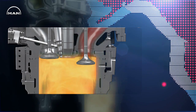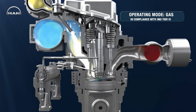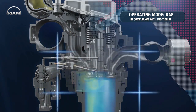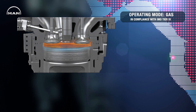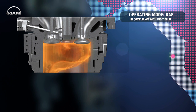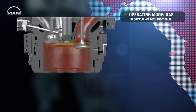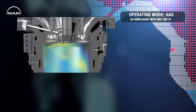To meet the even stricter emission limits of future regulation IMO Tier 3, the 3544DF can also operate in gas mode. Switching to gas can be done on the fly at loads between 15 and 100% with no loss in engine power. To ignite the air-gas mixture, a small amount of liquid fuel is injected by a separate pilot fuel system.